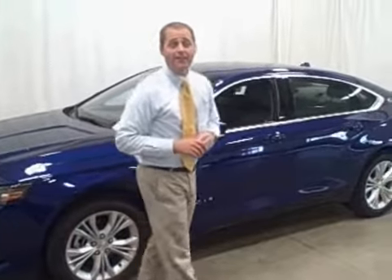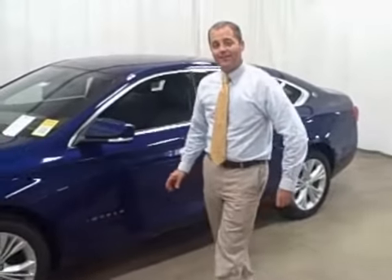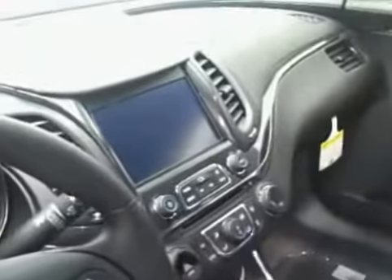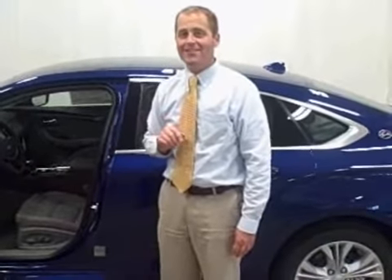Technology abounds inside. There's an 8-inch MyLink infotainment screen right in the middle of the dash. You can hook your smartphone up to that, pull your phone book up for all your contacts, and wirelessly stream your Pandora internet radio and Stitcher talk radio. Pretty neat stuff.